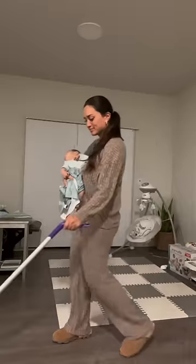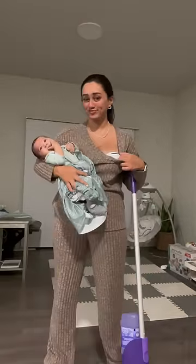With the Luna Wearable Breast Pump by Mama Bump, I can stay active and get things done while pumping. No wires, no tubes. I love the flexibility.